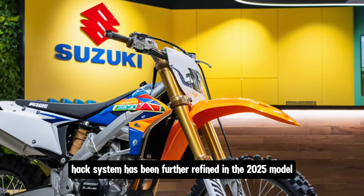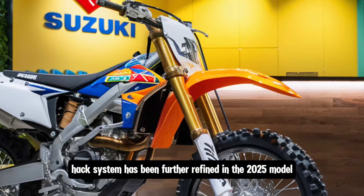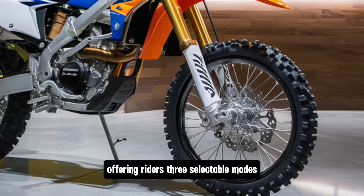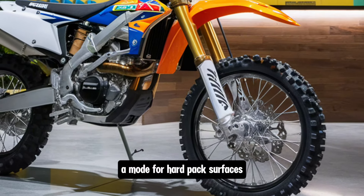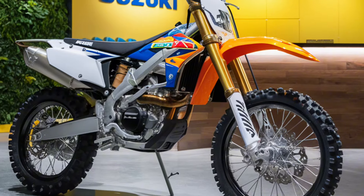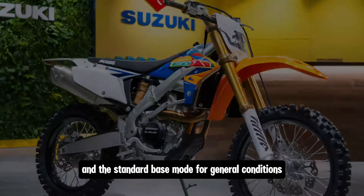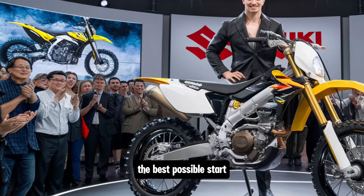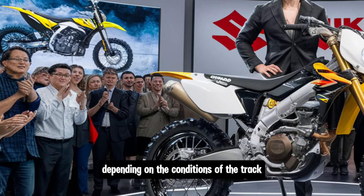The S-HAC system has been further refined in the 2025 model, offering riders three selectable modes: A mode for hard-pack surfaces, B mode for soft terrains like sand or mud, and the standard base mode for general conditions. These modes are designed to give riders the best possible start depending on the conditions of the track.